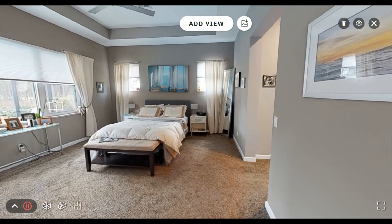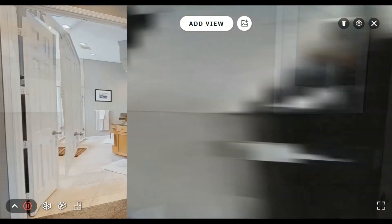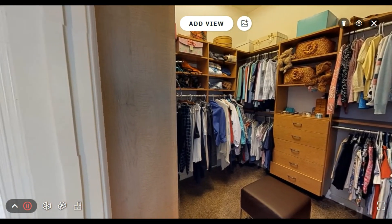The master bedroom overlooks the pool and is both spacious and cozy. The his and hers walk-in closets are both custom-built and loaded with features.